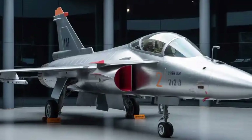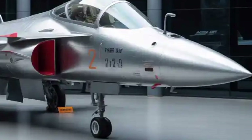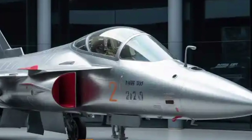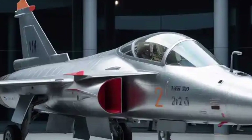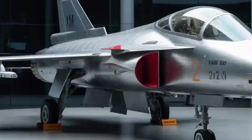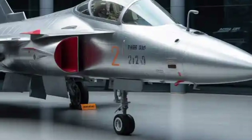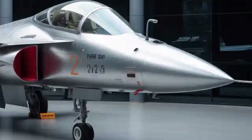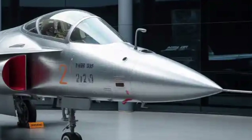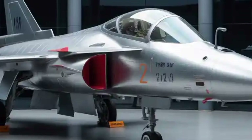The HAL Tejas Mk2 continues to evolve as one of India's most ambitious indigenous defense projects. Designed as a multi-role, 4.5-generation fighter, it is built to bridge the gap between the light Tejas Mk1A and heavy fighters like the Rafale and Su-30 MKI. The aircraft is expected to meet the needs of the Indian Air Force for decades to come, offering a blend of agility, range, and payload capacity that aligns well with the growing demands of modern air warfare.